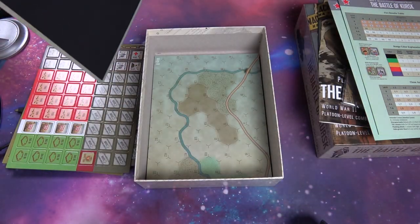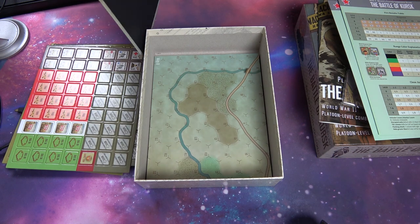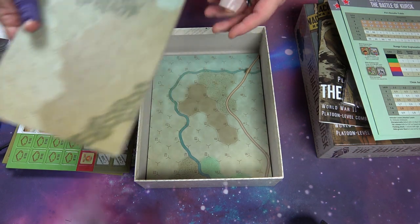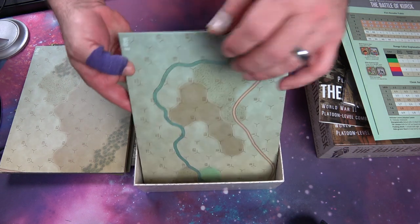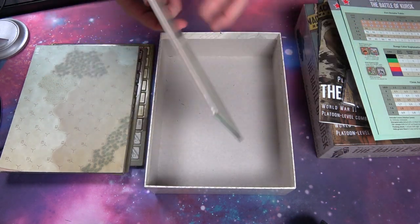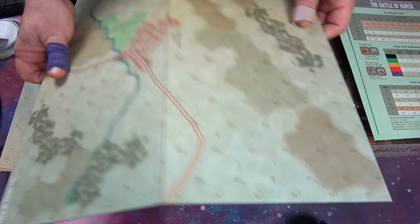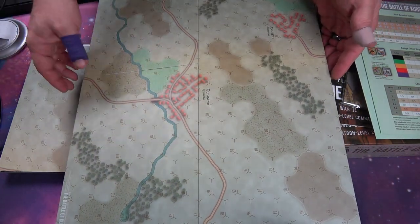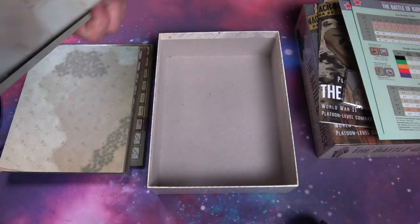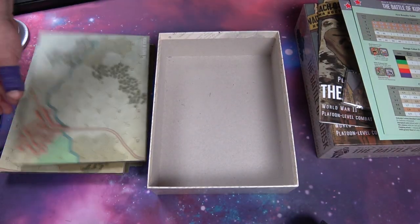The maps are matte — I'm a big fan of matte maps. Here's map A and here's map B. There's just an elegance in everything they do because they do it to the highest quality.